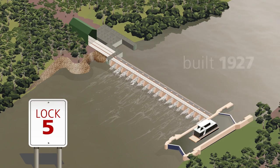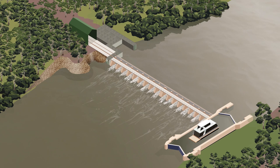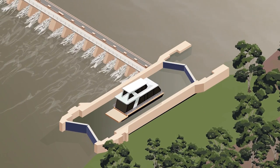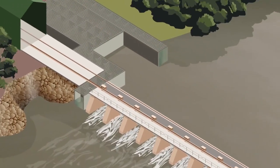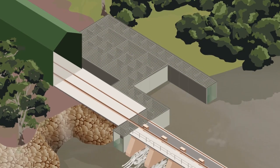Lock 5 near Renmark was built in 1927. It has a normal upper pool level of 16.3 metres above sea level. The difference between the upper and lower pool levels is approximately 3 metres. The lock on the right allows vessels to move through the weir by manipulating the water level inside the lock. The fishway on the left is a recent construction that helps fish move upstream past the weir. This helps to maintain a diverse breeding stock of fish in each weir pool and it stops the segmentation of habitat that would otherwise lead to reduced fish numbers.